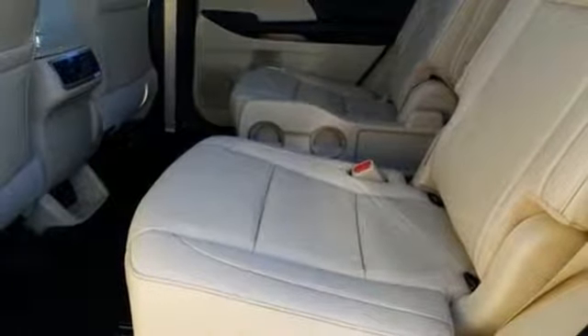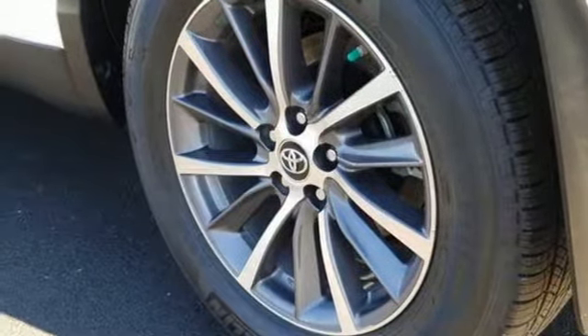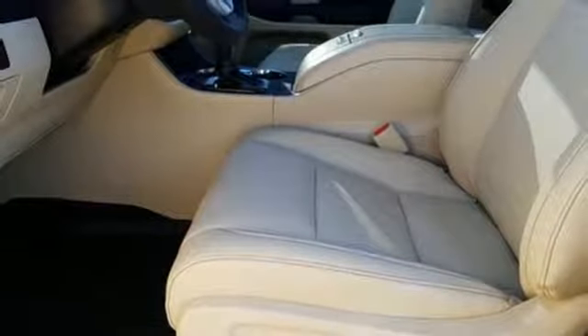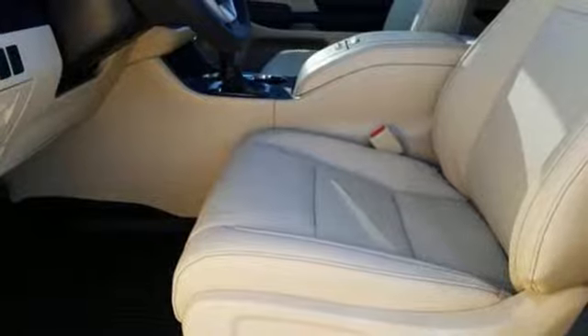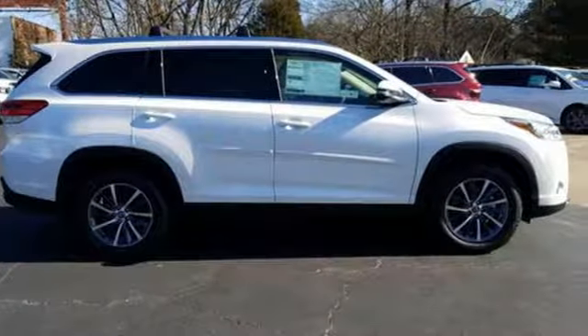Power heated mirrors. Streaming audio. Express open and close sliding and tilting sunroof. Doors and push button start proximity key. And V6 engine.